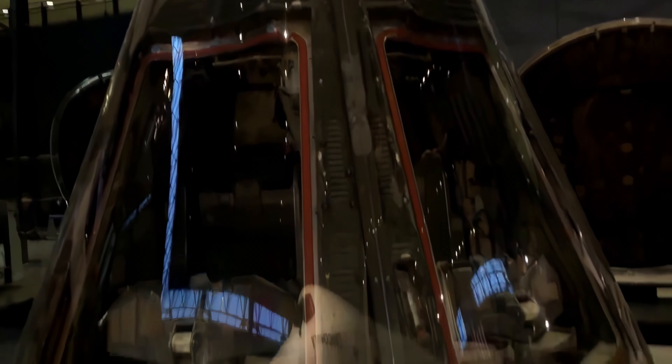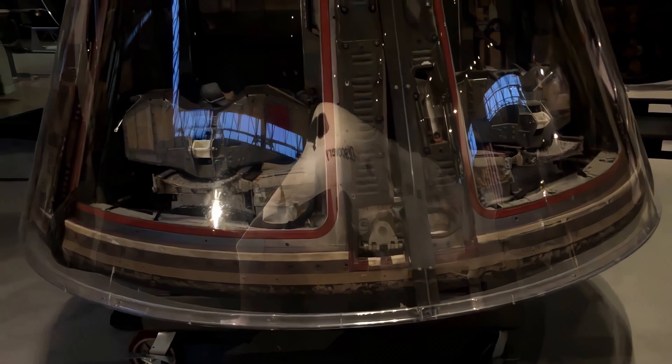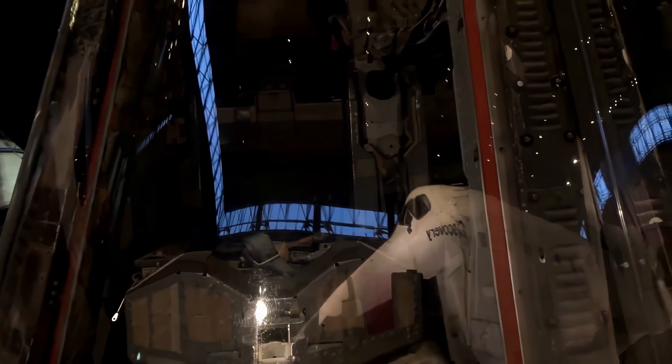Gemini 7 also performed, along with Gemini 6A, the first space rendezvous. And of course, when you look inside that capsule and think about spending two weeks in a space that size, it's just incredible.